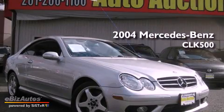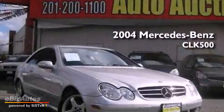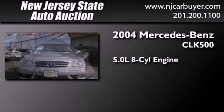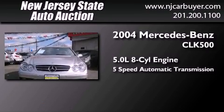This is a 2004 Mercedes-Benz CLK 500. It features a 5.0-liter, eight-cylinder engine and a five-speed automatic transmission.